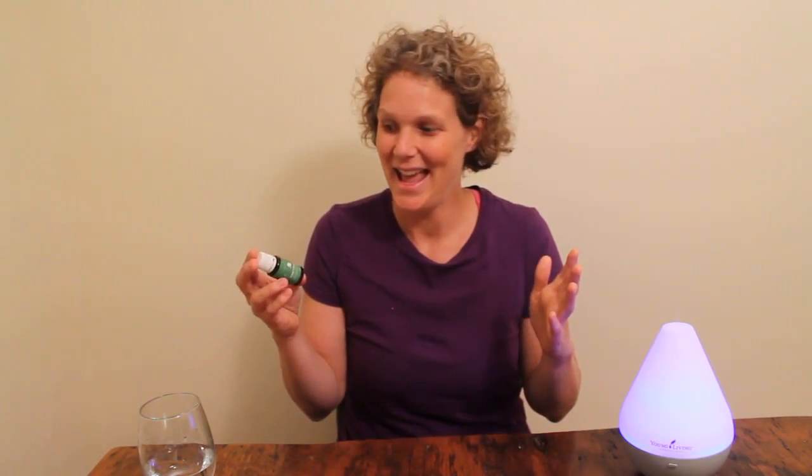Please let me know your experience with using lime essential oil, and thank you so much for watching this video and for commenting in the comments below. Take care.